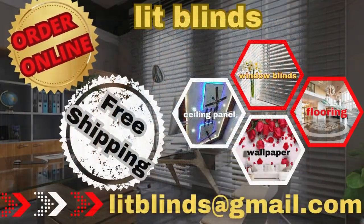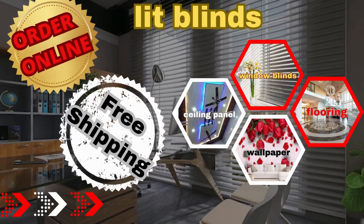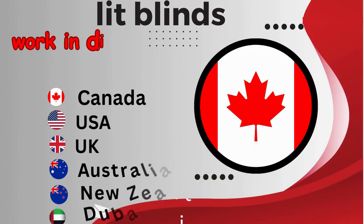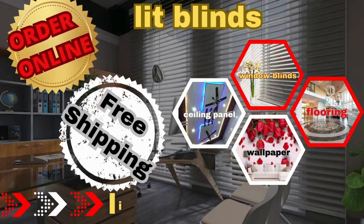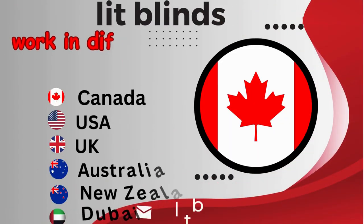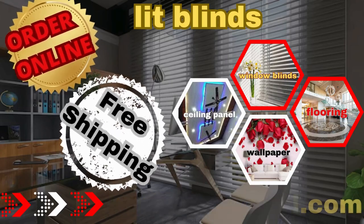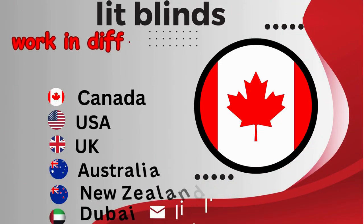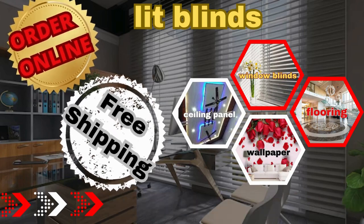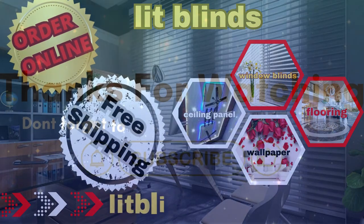Order online or free shipping. Lit Blinds works in different countries: Canada, USA, UK. Order online or free shipping.